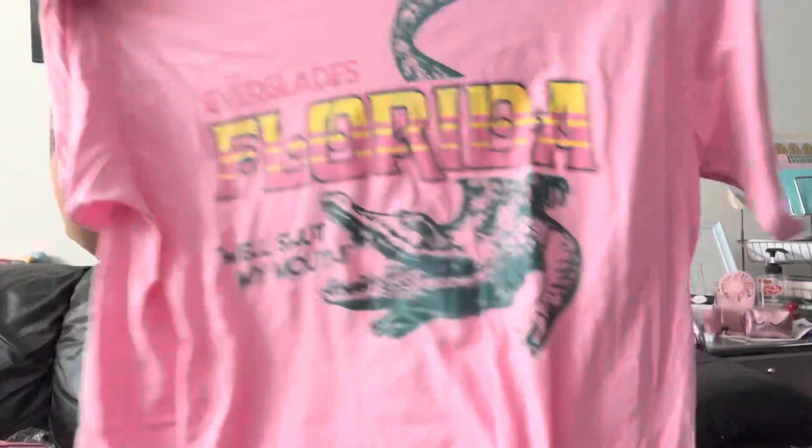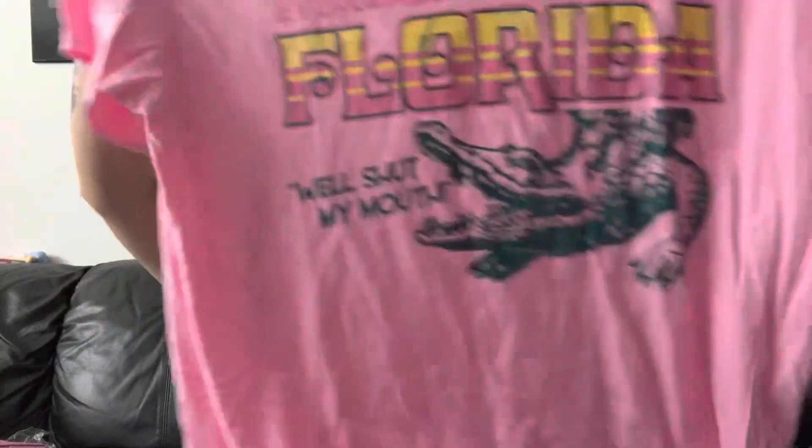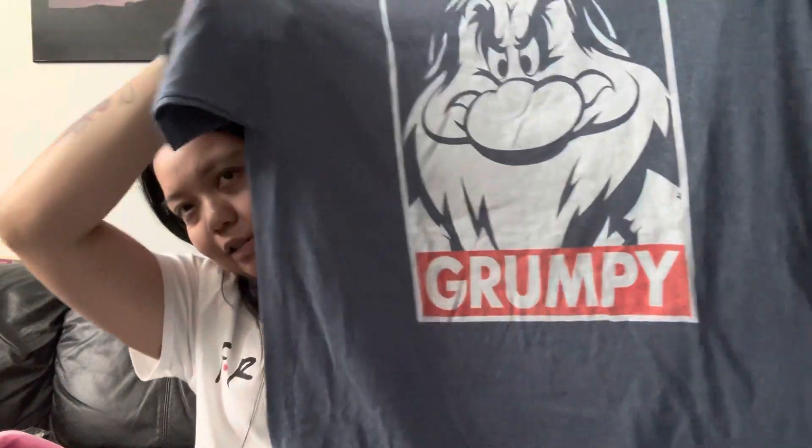These ones I'll use at home — I love baggy graphic shirts like these. One says 'Florida' in pink and the material is really soft. I like it a lot. I also grabbed one that says 'Grumpy' because, honestly, I am grumpy! Those are three dollars each.